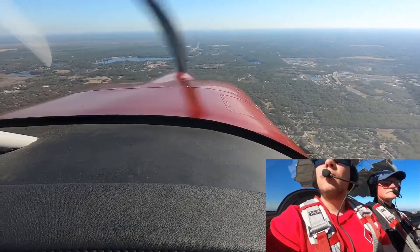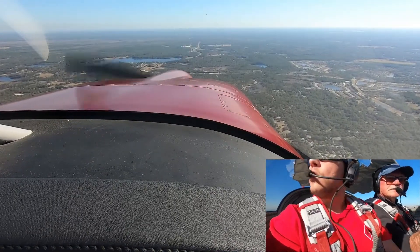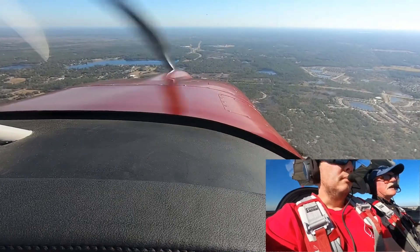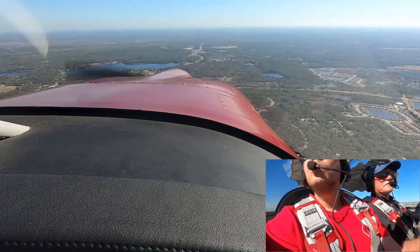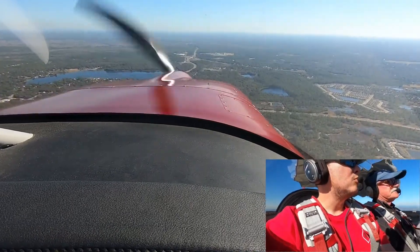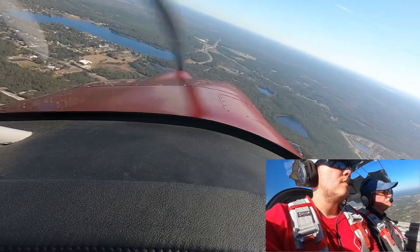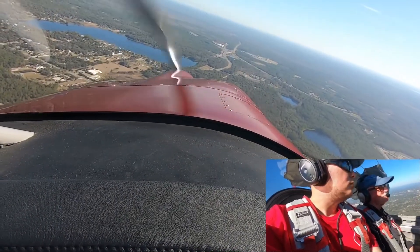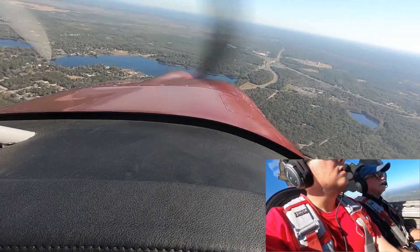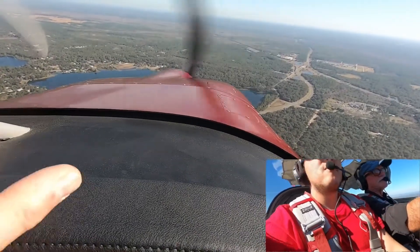I saw somebody flying out there. He's a thousand above us right there. I've gone by airplanes out here and they weren't on my ADS-B. So that means they didn't have transponders. Go down, we'll turn. I kinda got a little bit away from the land. Just go heading 44 here and we'll hit the racetrack.